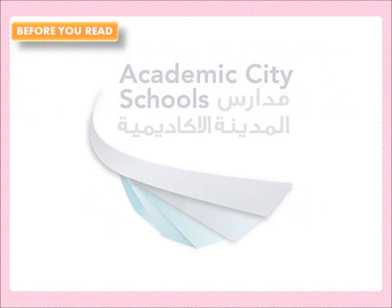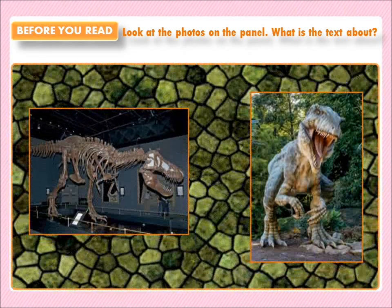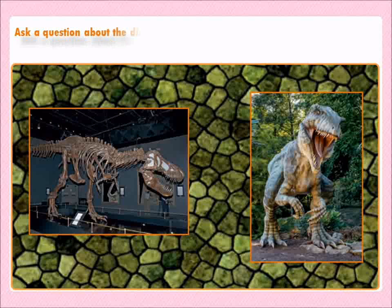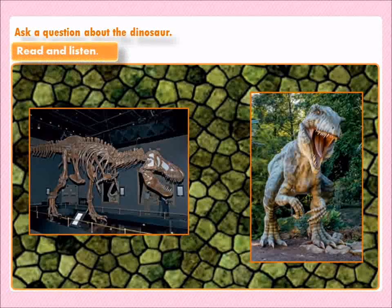Before you read. قبل أن تقرأ. Look at the photos on the panel. انظر إلى الصور. What's the text about? عن أي شيء يتحدث النص. Very good. It talks about dinosaurs. Ask a question about the dinosaur. اسأل سؤالاً عن هذا الديناصور. Read and listen. اقرأ واستمع. Does the text answer your question? هل يجاوب النص على سؤالك؟